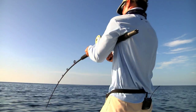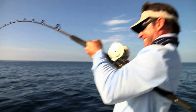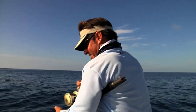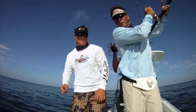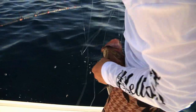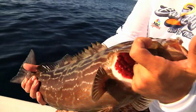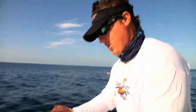Fish on! He's coming up pretty good. Here's the weight — it's a little one. Circle hook got him right in the corner. It's a little small black grouper. Hopefully next year we'll come back and he'll be about 30 pounds — then we'll keep him. Good job. Let's let him go and see if we can get another one.